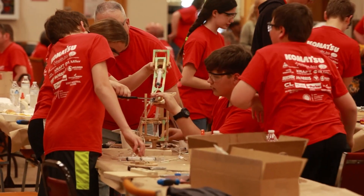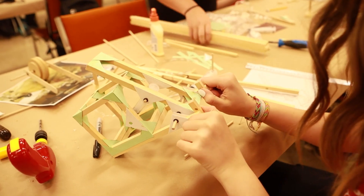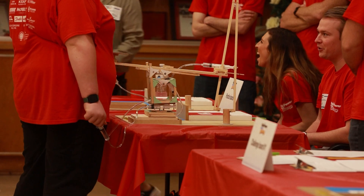Teams come at the end of March. We give them instructions, tools, and a kit of materials. We give them some pre-cut kits for a rotating platform and a lifting platform, which allows them to get a feel for building wooden models.